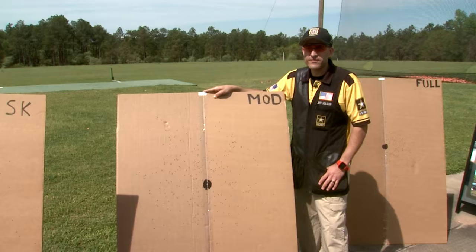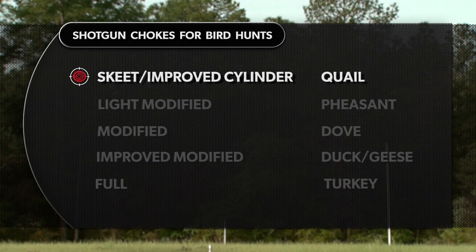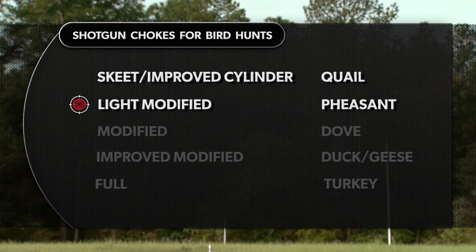Here are the chokes I prefer for different birds. The most open chokes are skeet and then improved cylinder. In hunting situations, I would only use these on flushing birds that are holding tight, like pen-raised quail.